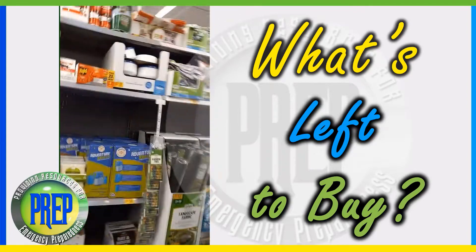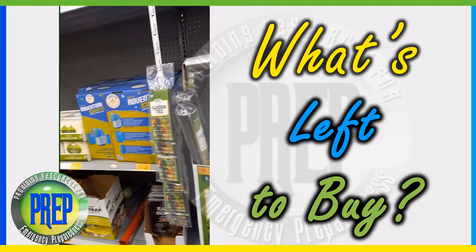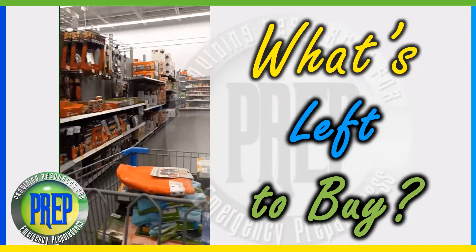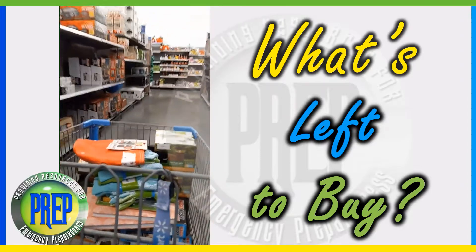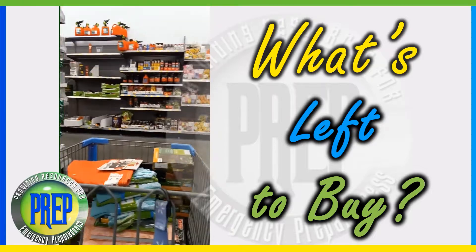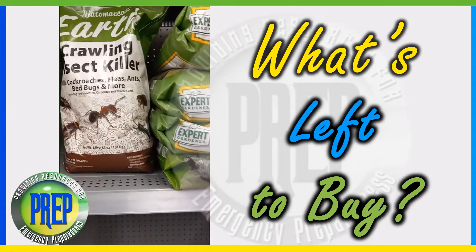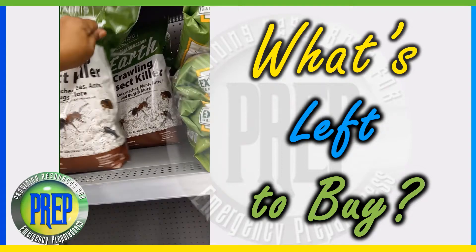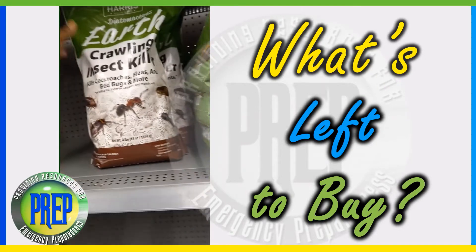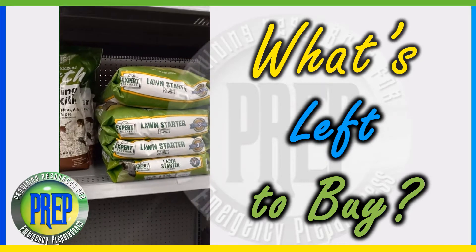You guys saw all this — I want to get a lot of this landscape fabric for real. Let me go back down here and show you what they had left. I'm leaning on a cart for support. They did have some of this diatomaceous earth for killing insects and fleas, but I don't know what this is going to ring up at. I might have to scan that off camera. And then they have some of this lawn starter.